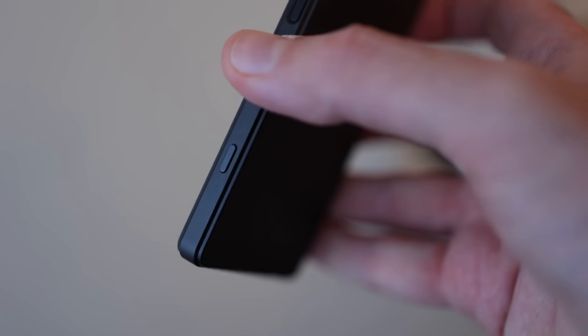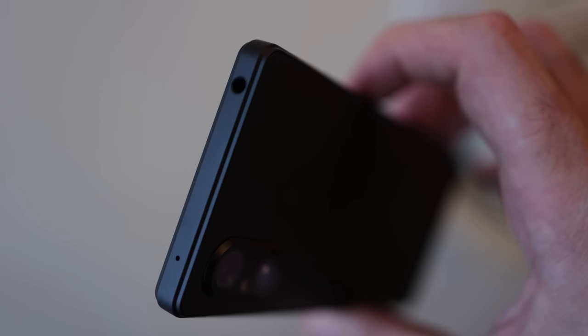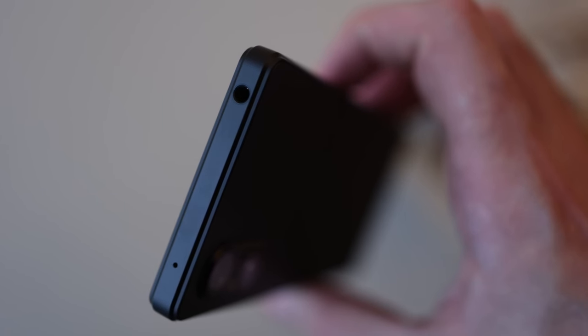You also have a camera button — it's two stage, but it doesn't have that really nice textured finish the Xperia 1 Mark 5's camera button does. There are definite areas where it's really clear the Xperia 1 Mark 5 is just at that elevated level of finish.